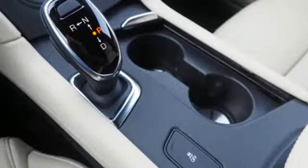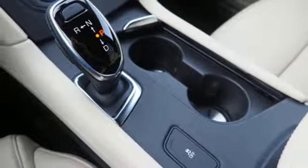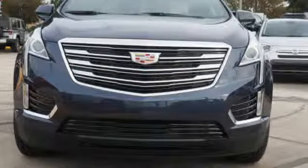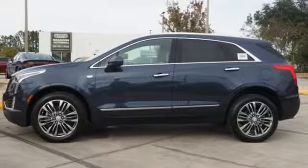Smart device navigation, doors and push-button start proximity key. Dual zone climate control. Front and rear parking sensors. And V6 engine.